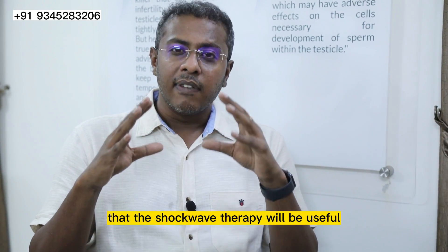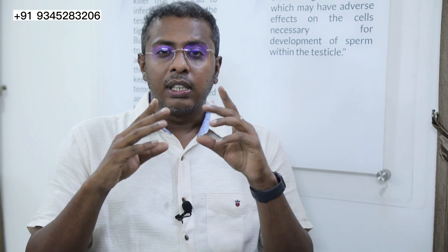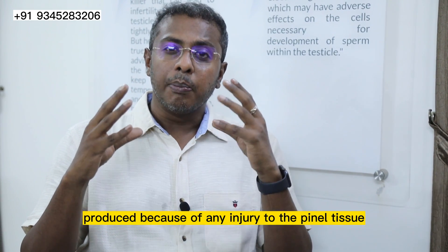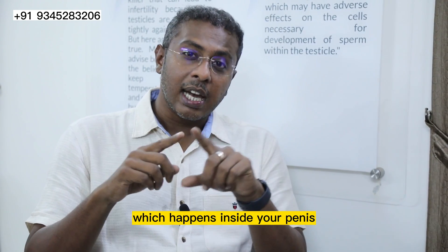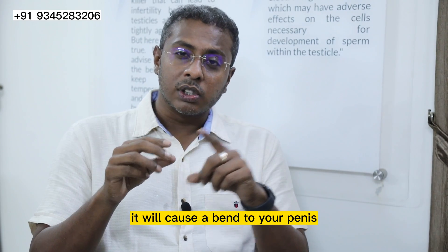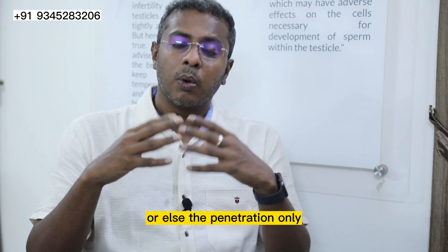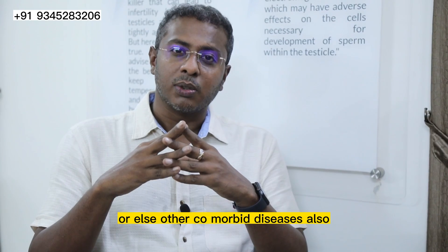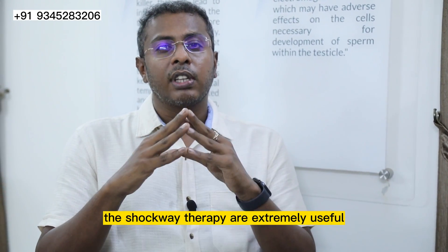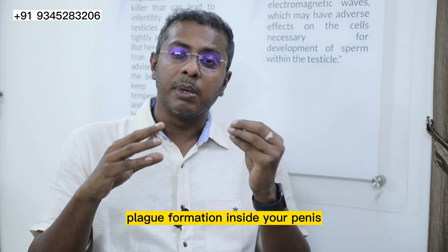The second condition where shockwave therapy will be useful is Peyronie's disease. What is Peyronie's disease? It is produced because of any injury to the penile tissue which usually causes fibrosis of the injured area, similar to a scar which happens inside your penis. Later on, it will cause a bend to your penis so that you will have pain during sexual activity or penetration will be very difficult. This can happen in the case of diabetes or other comorbid diseases also.